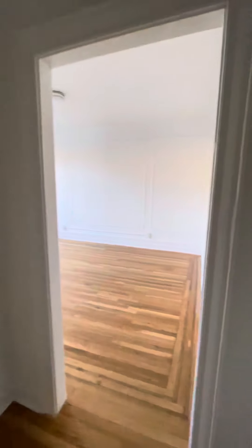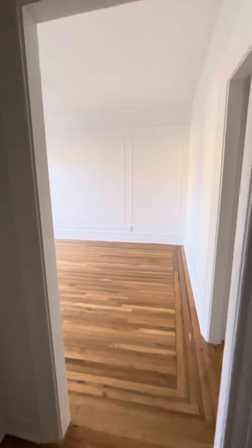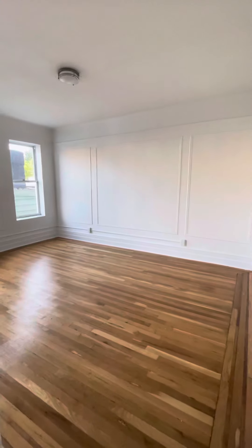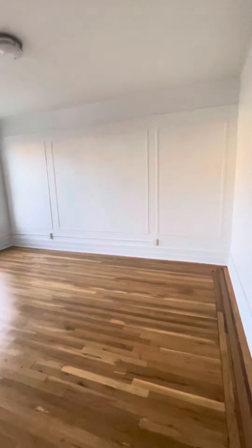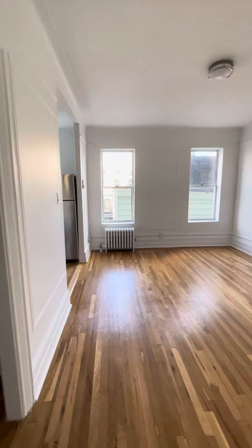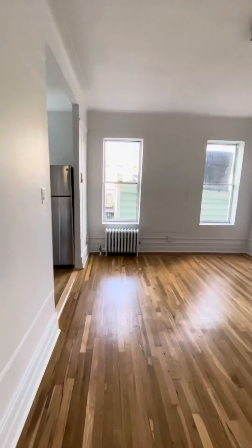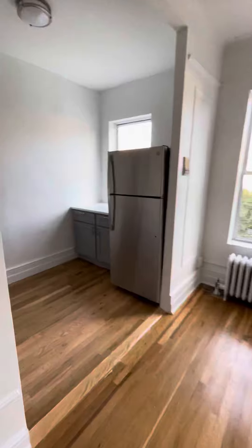Unit D3. This is your entryway here. Living, dining — all this is natural lighting. Here's your kitchen.